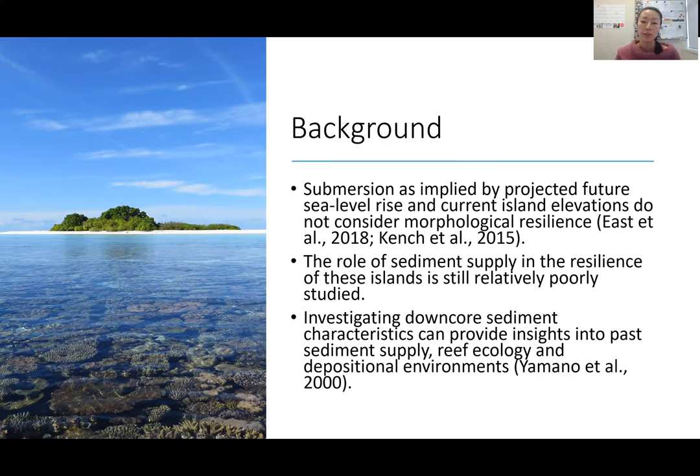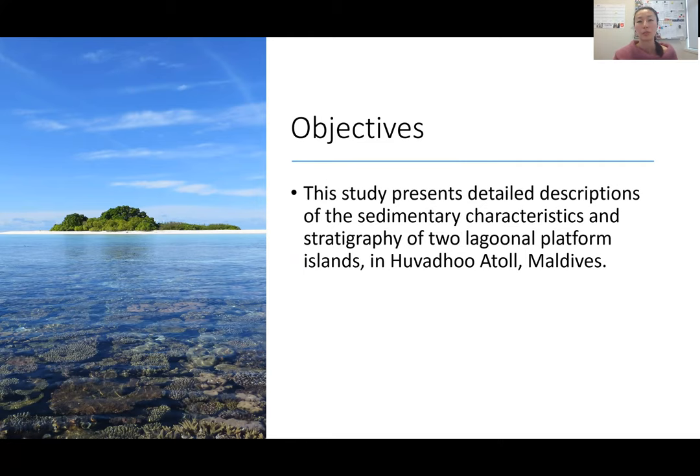By investigating downcore sediment characteristics, we can gain insights into past sediment supply, reef ecology, and depositional environments. That brings me to the objectives of this study: to present detailed descriptions of the sedimentary characteristics and stratigraphy of two platform islands in Hubudu Atoll, Maldives, in order to provide insights into the sedimentological changes that occurred during island development.